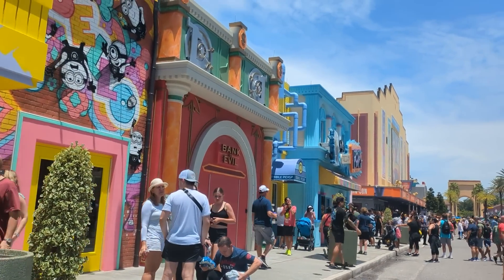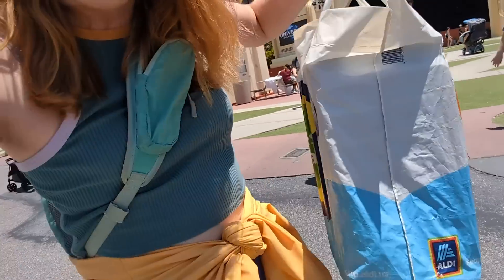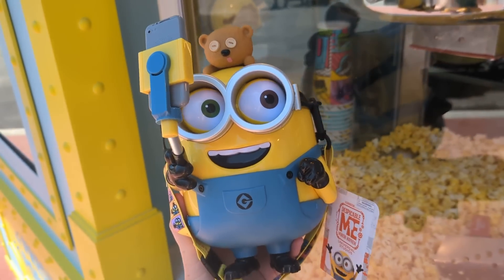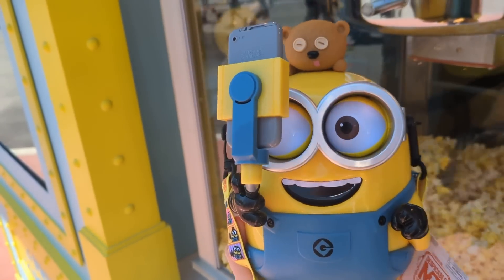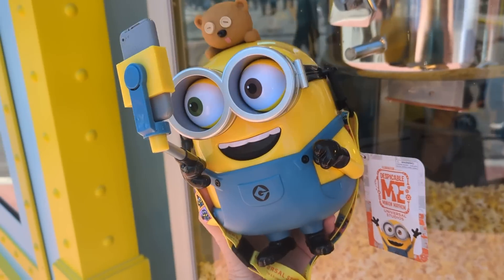It looks like Bake My Day and Freeze Ray Pops have opened up. There's a new Minion selfie popcorn bucket that takes an actual selfie — that's wild. It's about $30 without popcorn, so pretty expensive, but very cute.